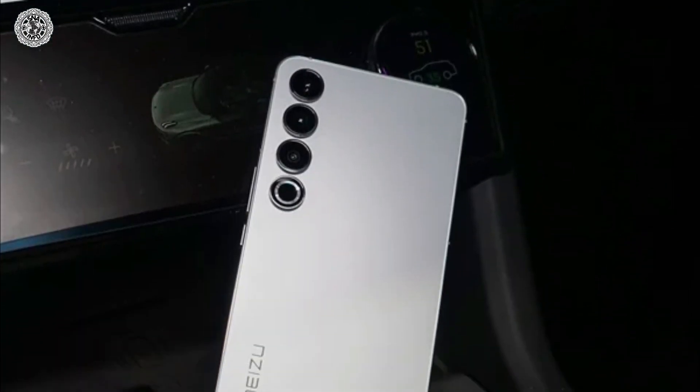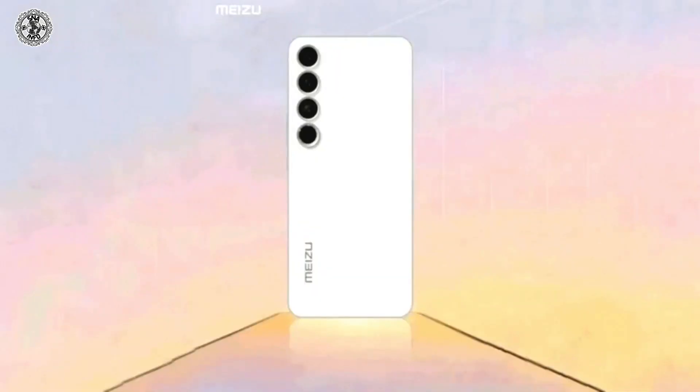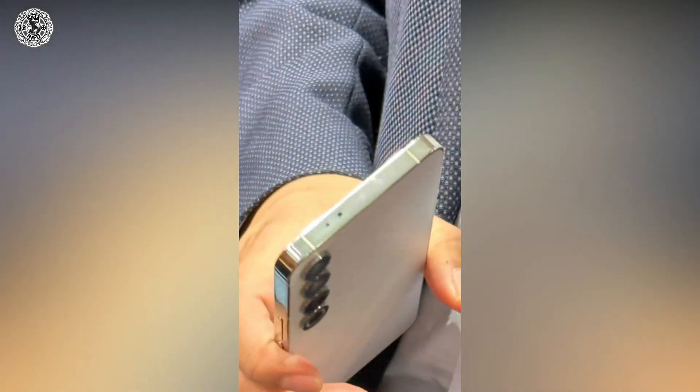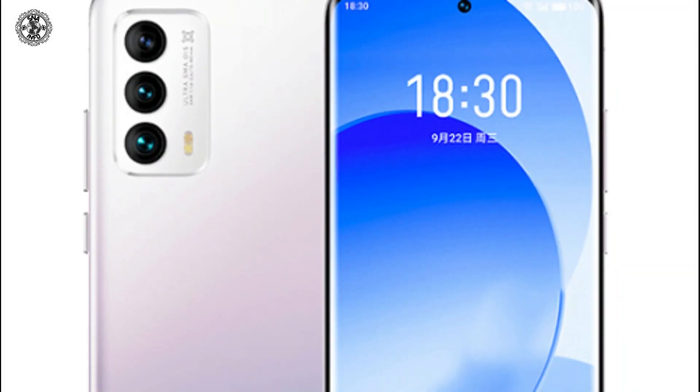The second phone is MyZoo 20 Pro. It was announced on March 30, 2023. Its display size is 6.81 inches and its camera is 50 megapixel. It connects with USB Type-C and it also comes with a 5000 mAh LiPo battery. Its internal storage is 128 GB ROM with 12 GB RAM, 256 GB ROM with 12 GB RAM, or 512 GB ROM with 12 GB RAM.